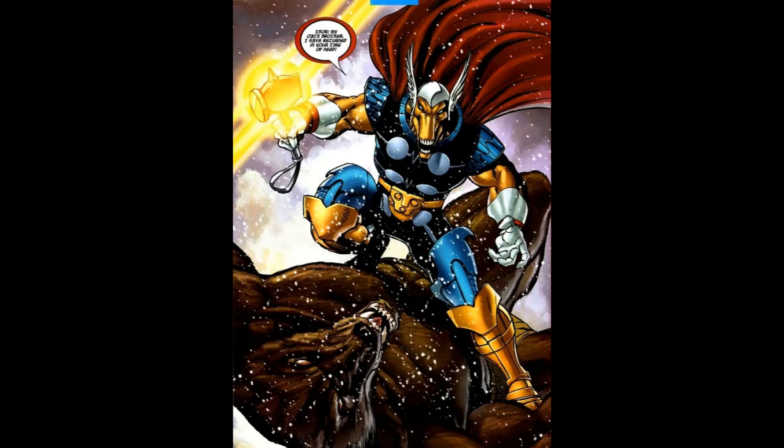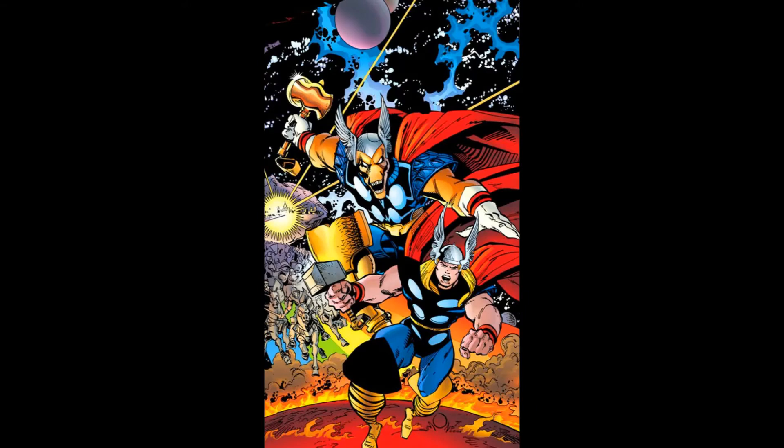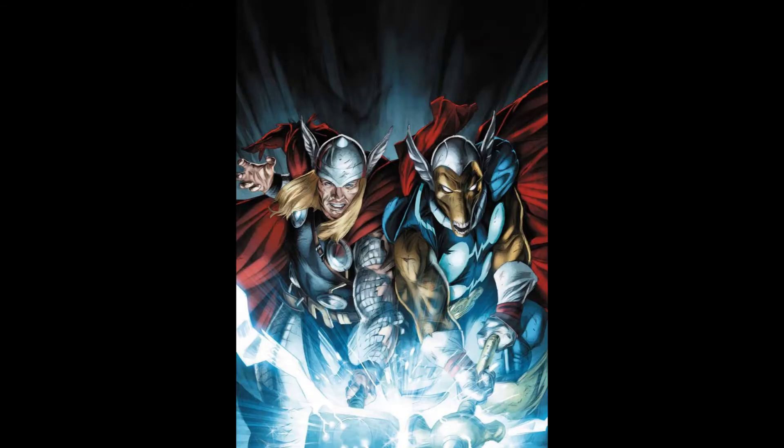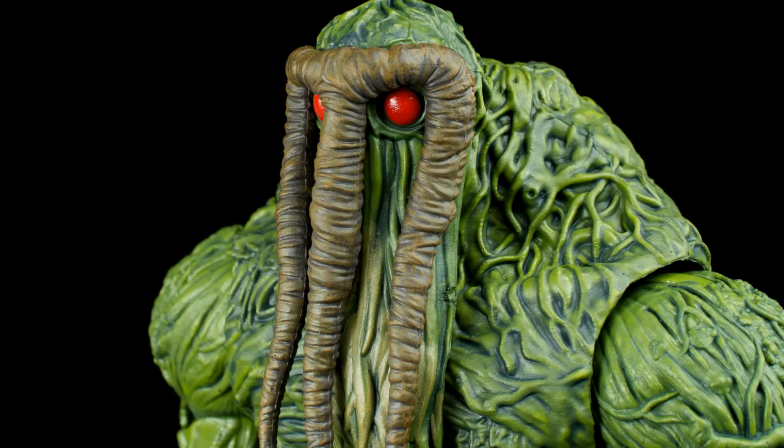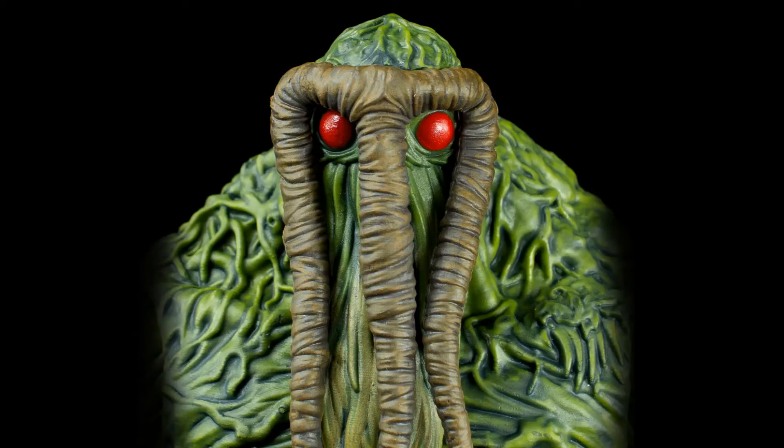I think a new modern one — maybe take what they did with that modern costume version and apply it to the classic costume — would make a really great figure. So, that's an Asgardian figure; let's think of another topic.